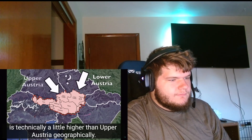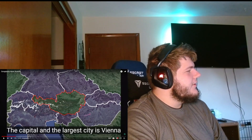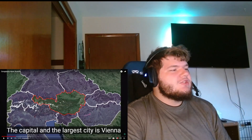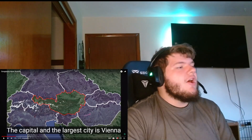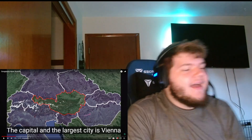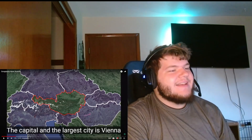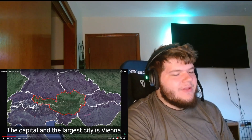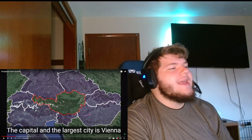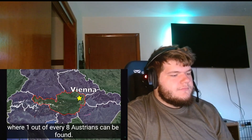It's kind of funny because the state of Lower Austria is technically a little higher than Upper Austria geographically. Why is that a thing? The largest city is Vienna, located on the eastern side of the country, where one out of every eight Austrians can be found.